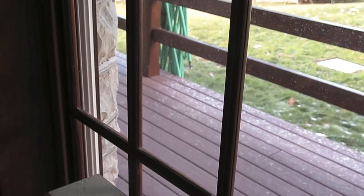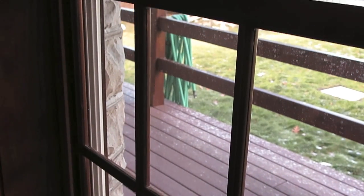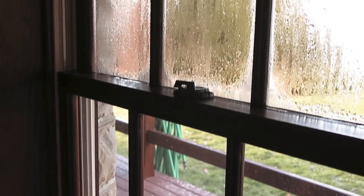We've got an interesting situation with this window here. It's a wooden double hung sash style window. The bottom sash, as you can see, doesn't have any condensation on it, but the top sash does.